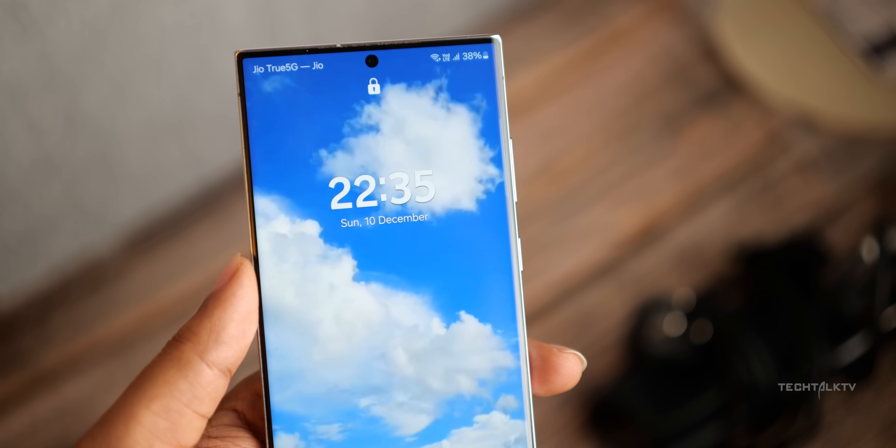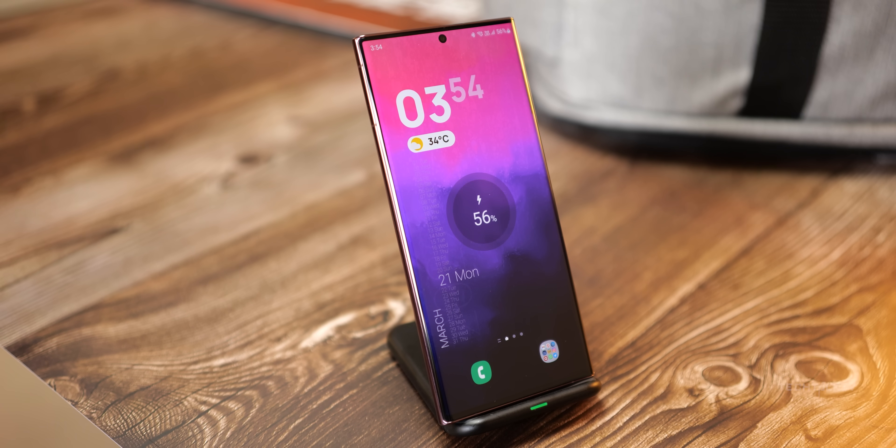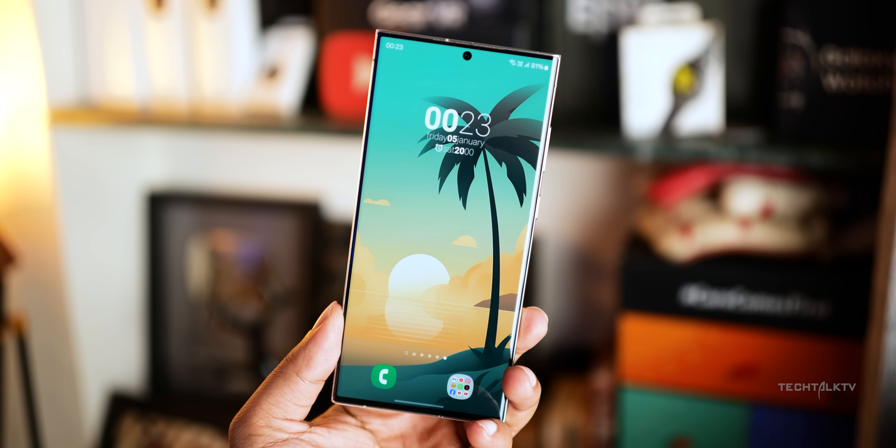You know that thing we're all scratching our heads about, thinking it might be a downgrade on the Galaxy S24 Ultra? Well, buckle up because it turns out it might just be the opposite — an upgrade in disguise.